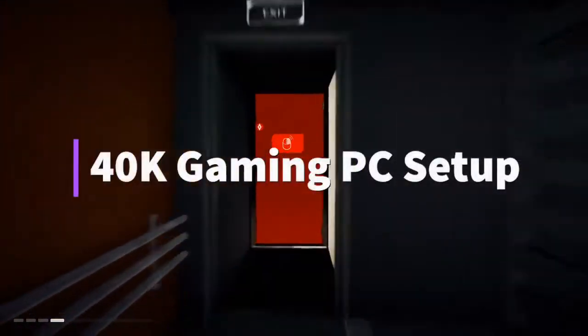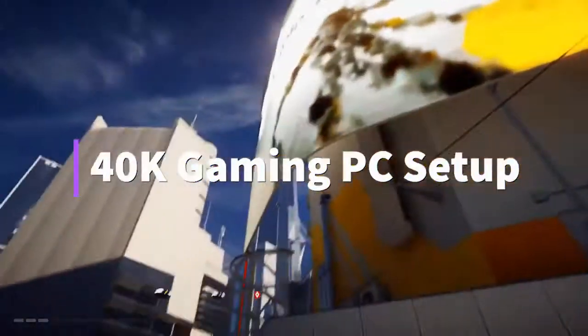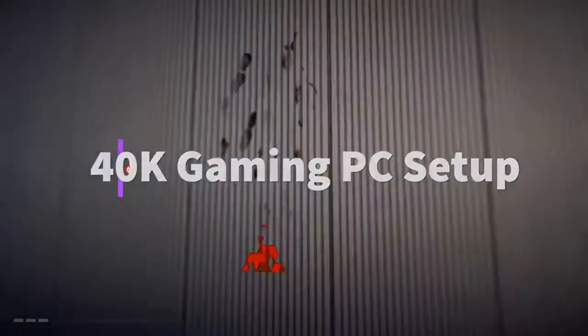Hello guys, today we will talk about a 40K gaming setup and prices after COVID-19 lockdown. So let's get started and see the video till the end.